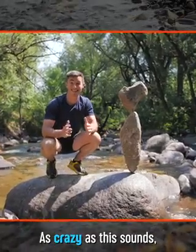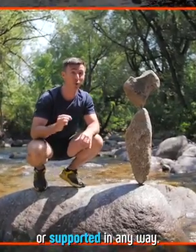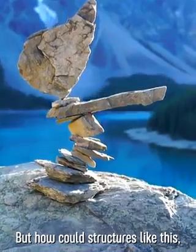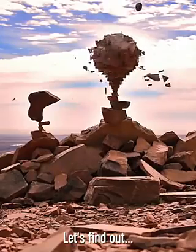As crazy as this sounds, these rocks aren't glued, tied, or supported in any way. See? But how could structures like this, this, and this be possible? Let's find out.